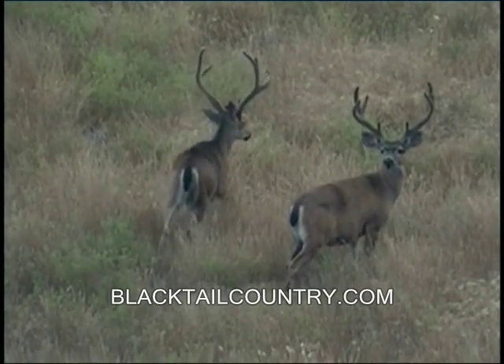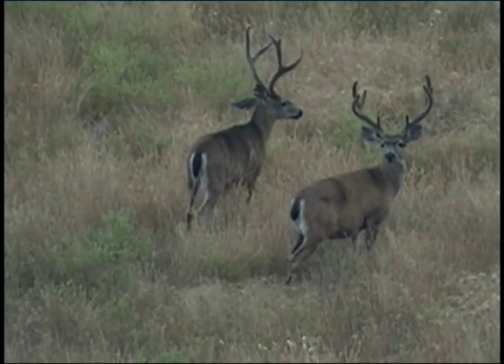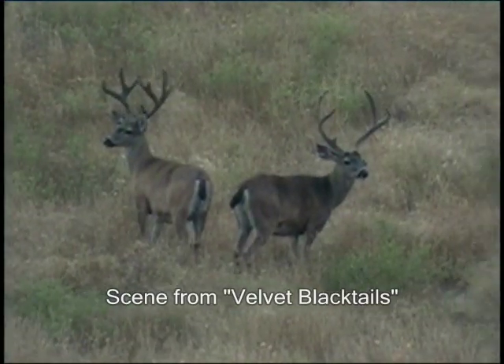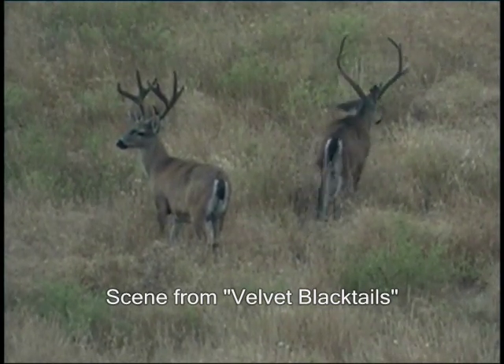The one on the right here is a beautiful buck — nice long eye guards, 4x3. He showed up a lot this year while we were filming in velvet. This is later in the year, just before his horns are in different stages of antler growth.